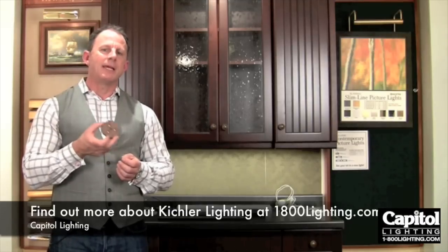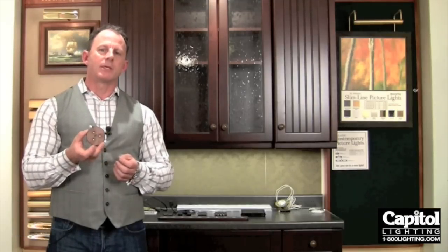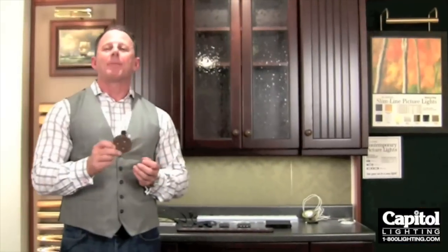At Capital Lighting, they provide the entire line of Kichler Lighting, and you can pick up any type of LED fixtures made by Kichler at Capital Lighting. At Capital Lighting, remember: the bitterness of poor quality is remembered long after the sweetness of low price.